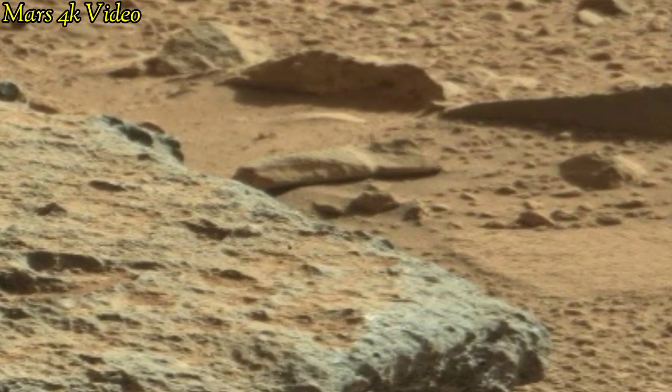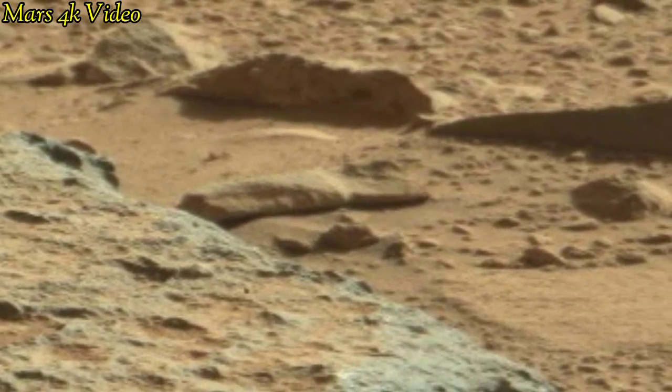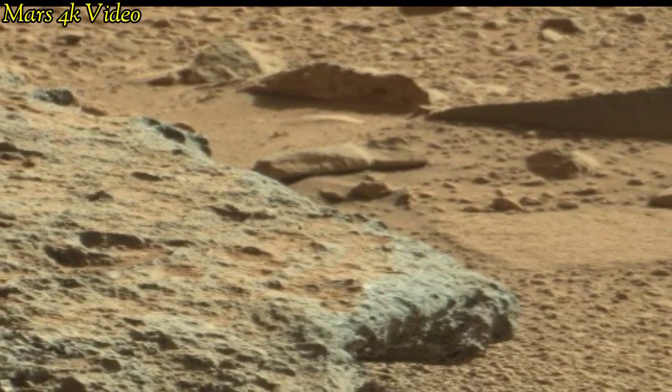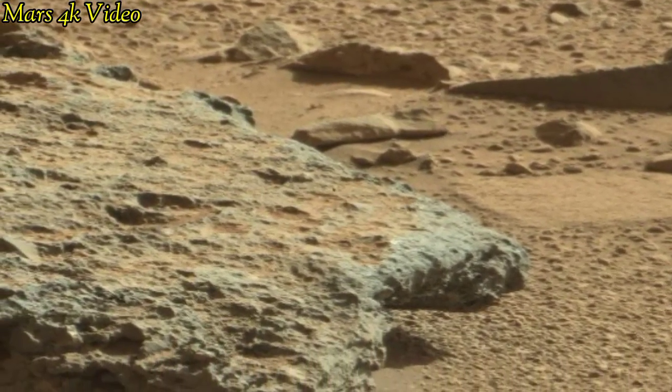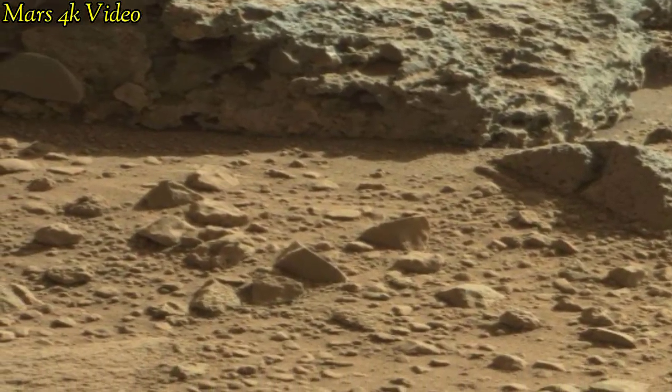Mars has been a target for future human exploration and colonization. Organizations like NASA and private companies like SpaceX have proposed ambitious crewed missions to Mars in the coming decades.